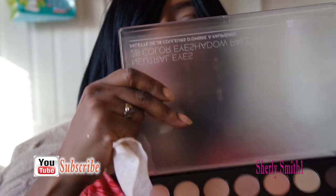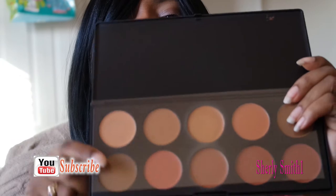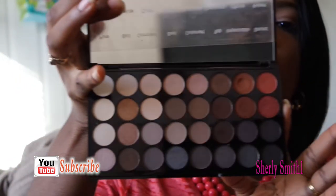There's another one by BH Cosmetics — this is a 28-eyeshadow palette. There's also a concealer by BH Cosmetics as well. This is the concealer 10-color palette. This one here is gently used, and this one is completely untouched — and it looks amazing!